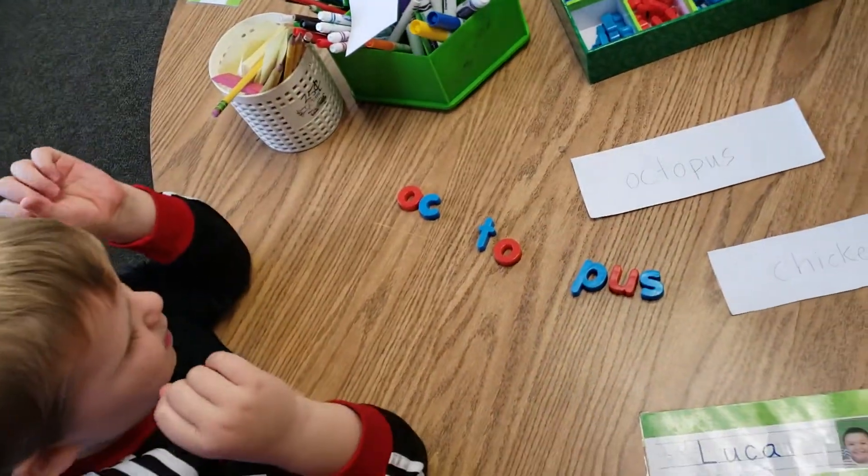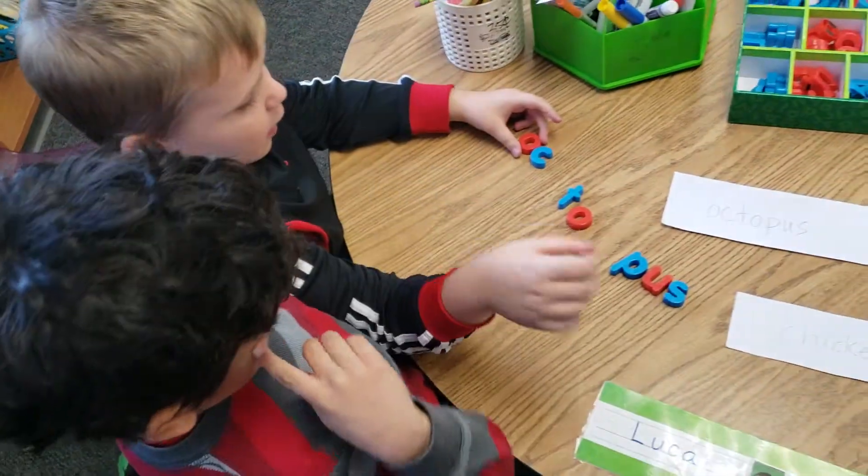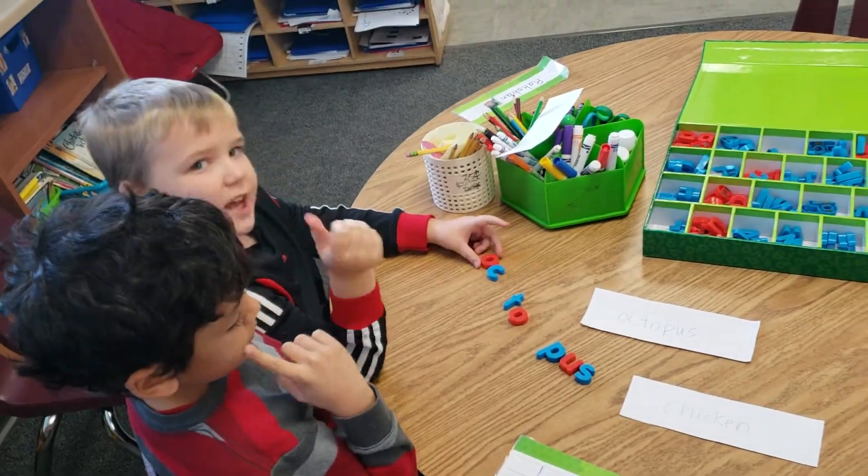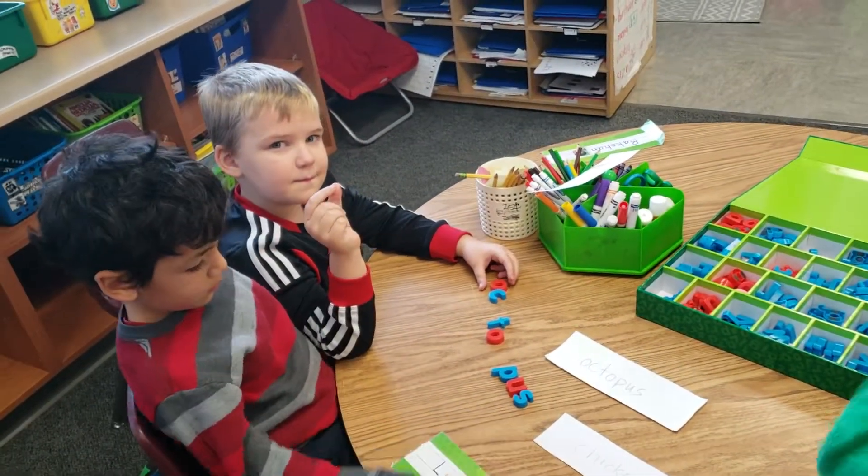What did you notice about the vowels in that word? We noticed that they all have one vowel in each syllable. Each syllable has a vowel? That confirms the question we were answering — does every syllable have a vowel?